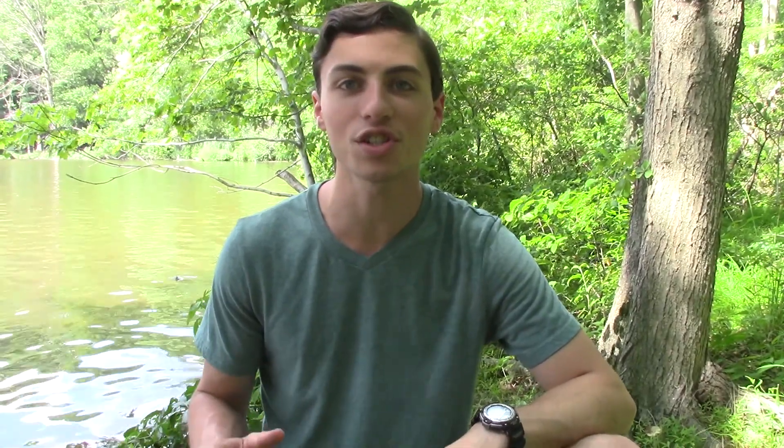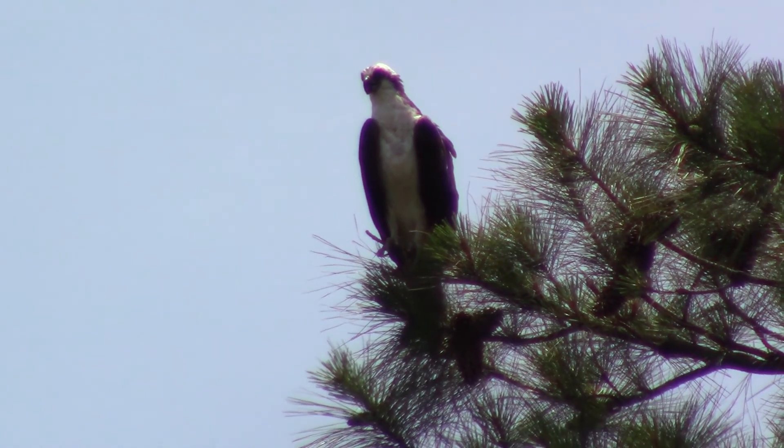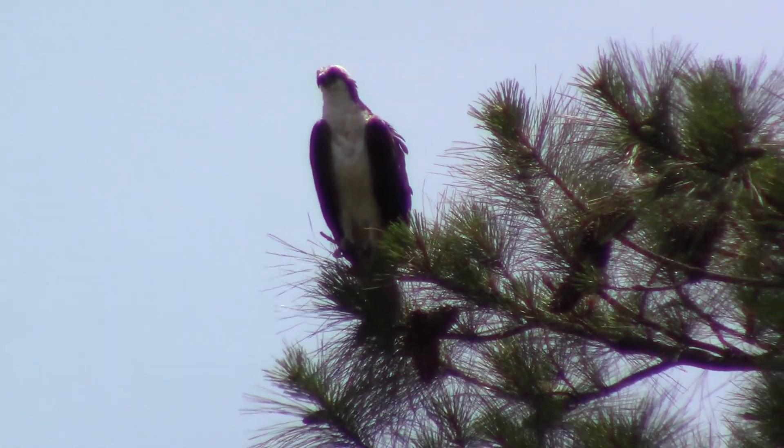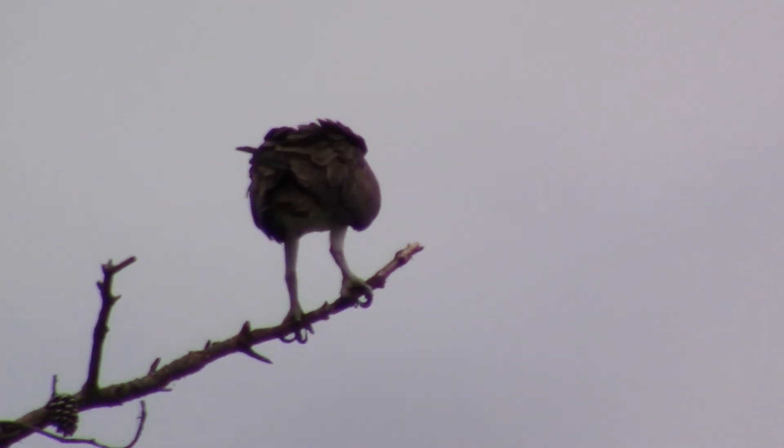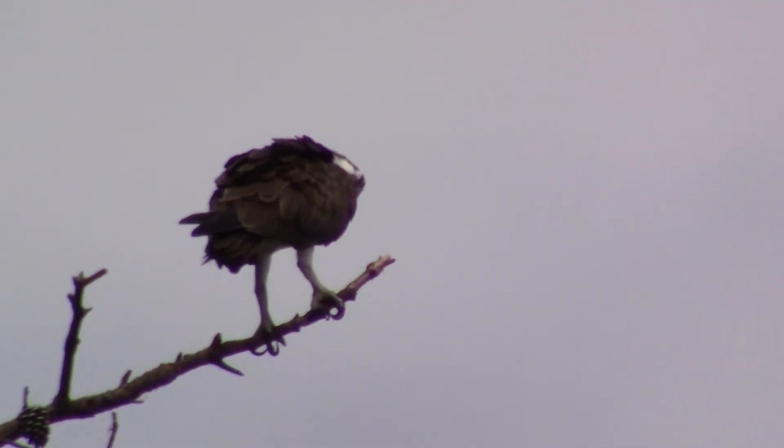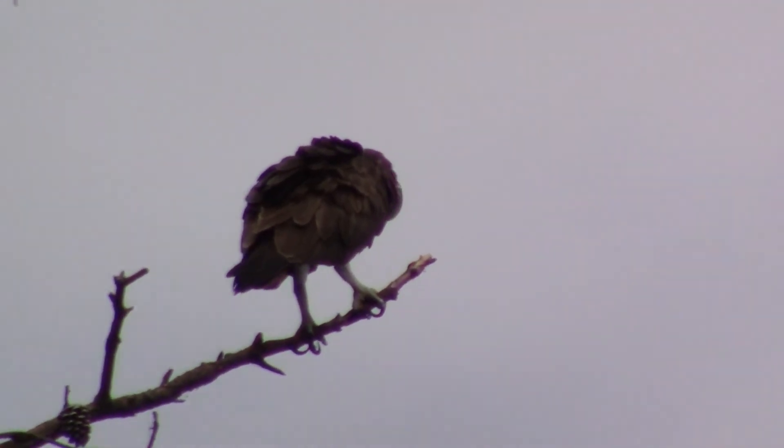We are super excited to get out and see how many Ospreys we can find and tell you a bit about this amazing species of hawk. Ospreys are a piscivorous, or fish-eating species, and in fact up to 99% of their diet is comprised of fish. Here in the Chesapeake Bay, they'll be eating things like menhaden, shad, and mullet, though throughout their range their diet will vary depending on which species of fish are local.